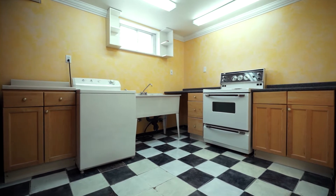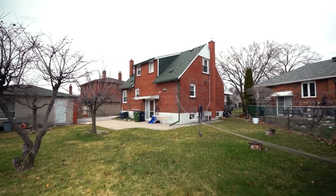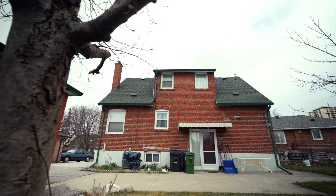The home has been meticulously maintained with a new roof in 2017, windows in 2008, and furnace and AC in 2011.